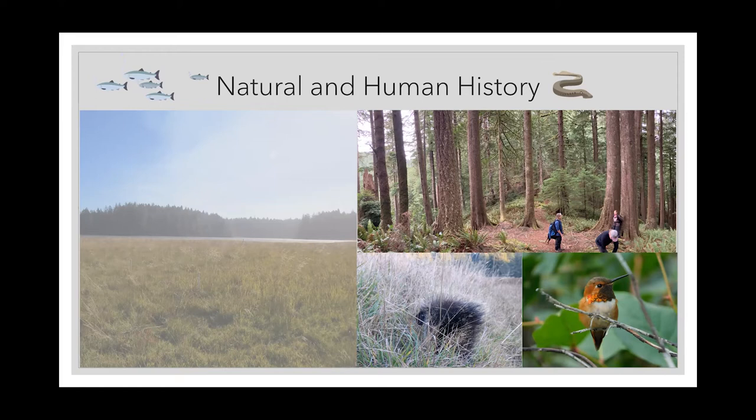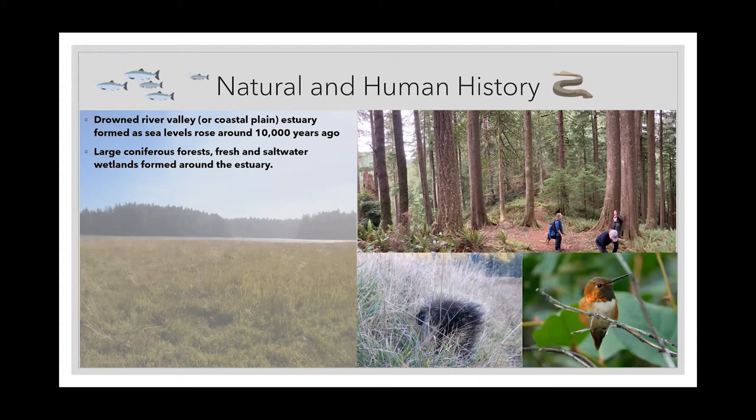The South Slough Estuary is a drowned river valley or a coastal plain estuary, which means it formed as sea levels rose about 10,000 years ago at the end of the last ice age. When sea levels were rising, this area was just a single river and then flooded and became our wide, broad estuary. It is surrounded by large coniferous forests — primarily different species of conifers, with a few deciduous trees — and then fresh and saltwater wetlands around this water.